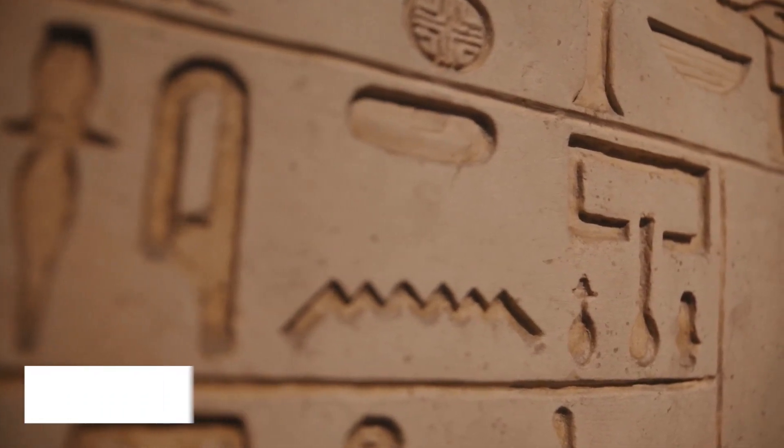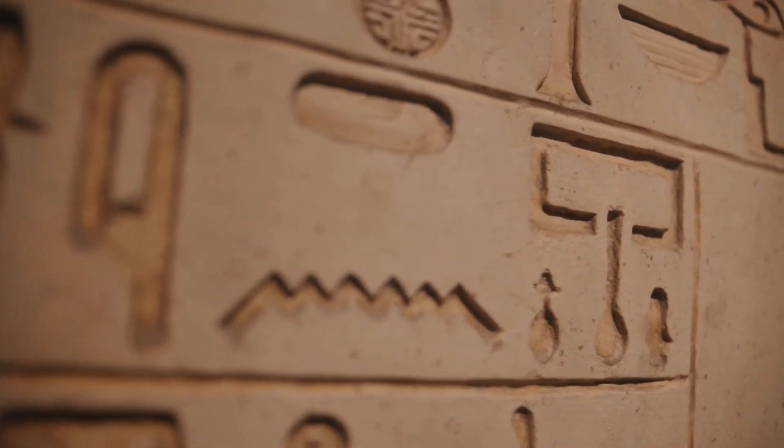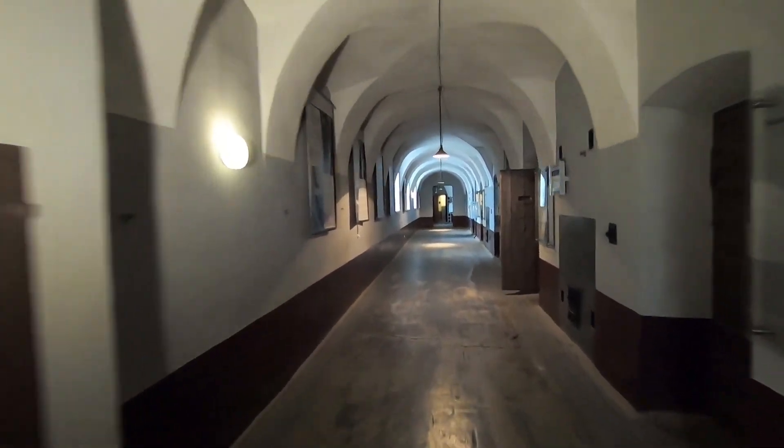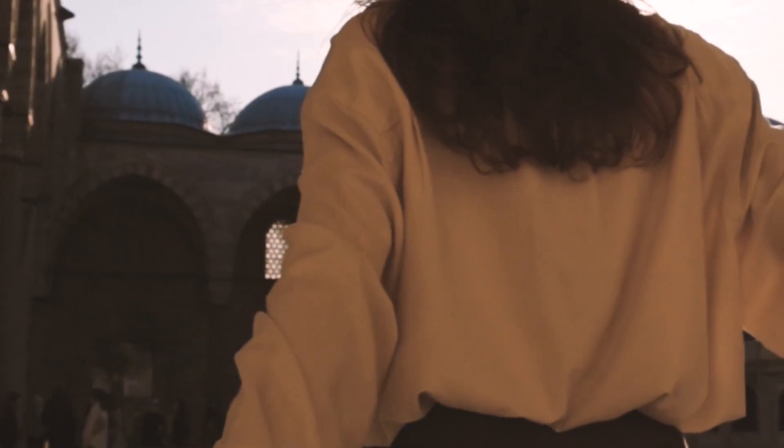Number 6 takes us to the heart of Mulhouse's heritage at the Mulhouse Historical Museum. Step into the past as you wander through exhibits spanning medieval to modern times. This museum provides a comprehensive look at the cultural evolution of the region, making it a must-visit for history enthusiasts.